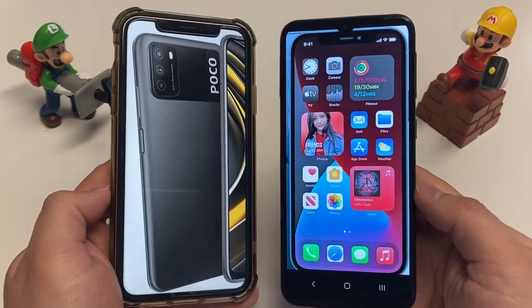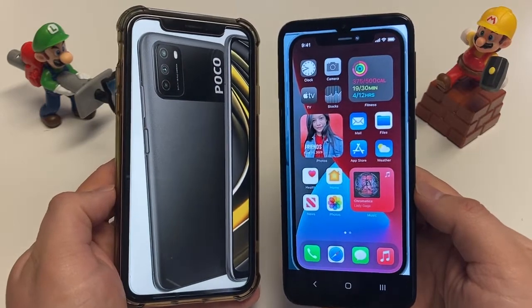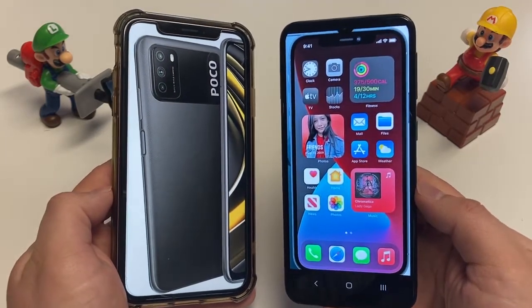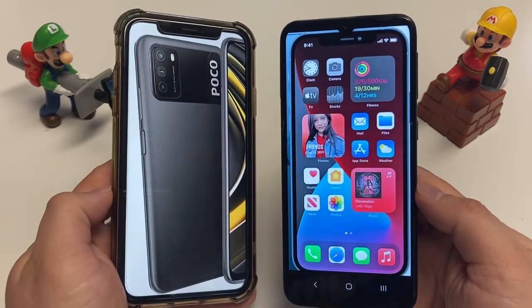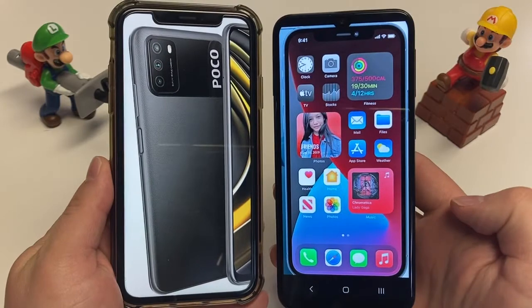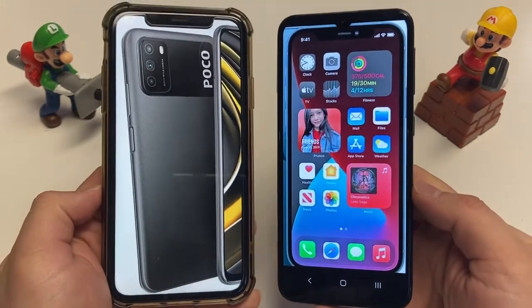The Poco M3 has an advantage with a headphone jack, which the iPhone lacks. If you haven't fully embraced wireless audio, the headphone jack is really useful — whether you want to plug in physical headphones, a mic, or an aux cord in your car. With the iPhone you'll need dongles, which is less convenient. Advantage: Poco M3.